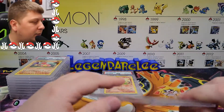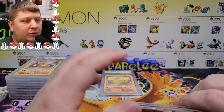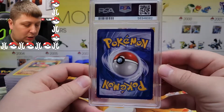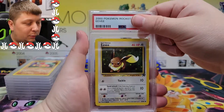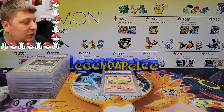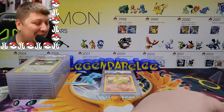I thought there was an Eevee I remembered sending off that had a huge nick at the top. I wasn't sure which Eevee it was. But this is a Team Rocket's Eevee — PSA 10! Let's go! That's a cute little card. We are stacking up those 10s. I did not realize I sent three Eevees.